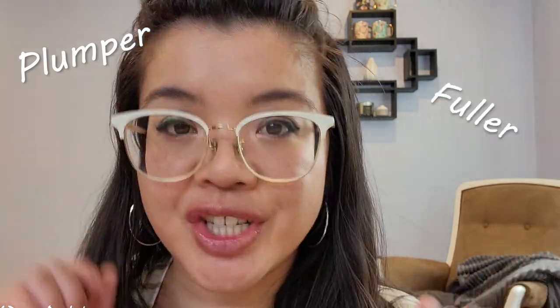Hey beauties, welcome back to the channel. I'm Jessica Yuck, the Dancing Avon Lady, and if you are on the quest to look for plumper, fuller, softer lips, then you need to watch this video. So let's do this.